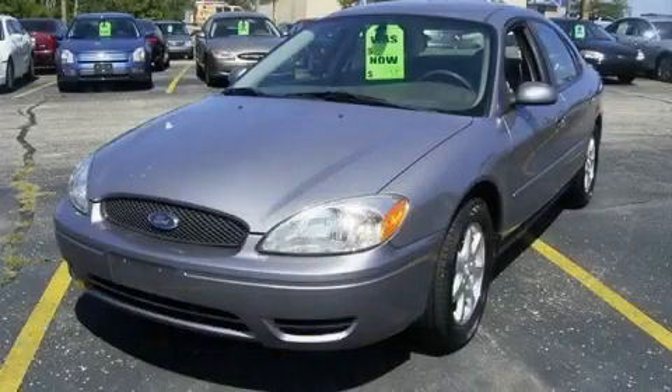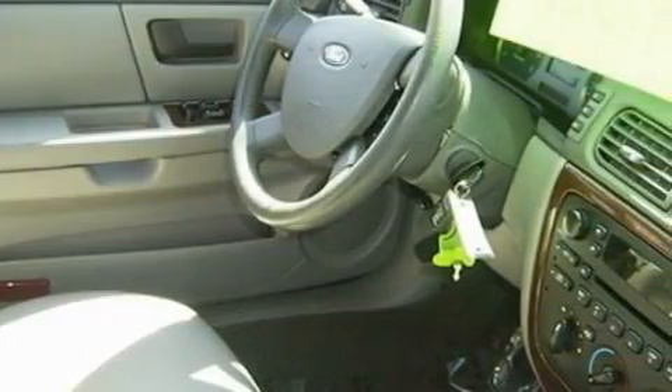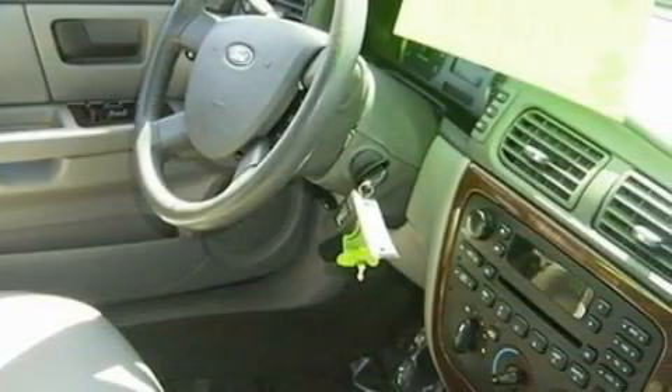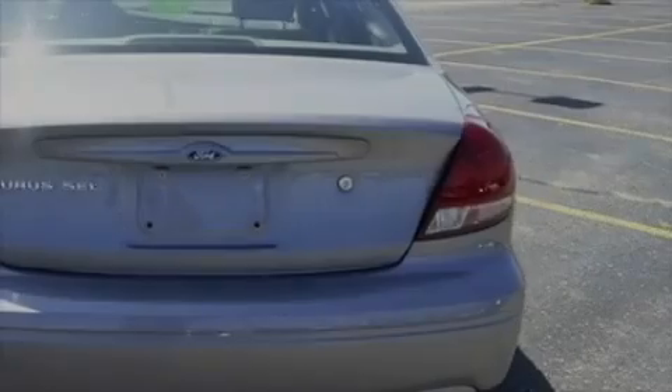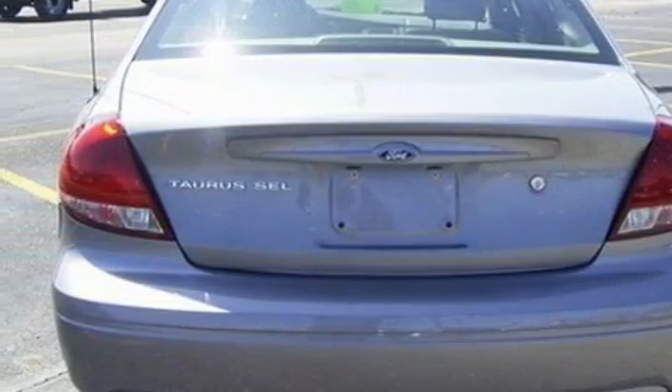This is a 2007 Ford Taurus, more than just a ride — great engineering. Complementing this Ford's contemporary styling is a stunning array of desirable features, which include a driver's seat lumbar support, power windows, and a CD player.